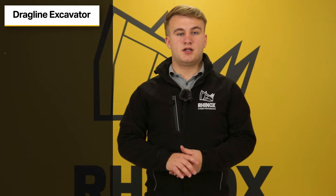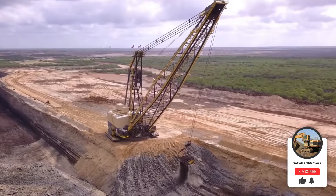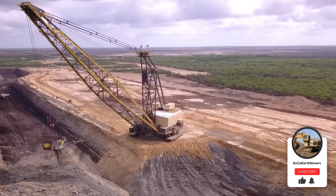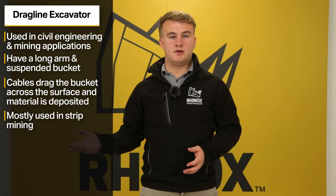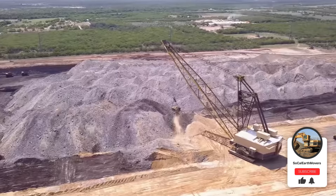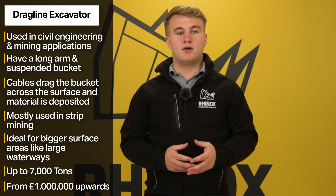Number eight, dragline excavators. Dragline excavators are large machines typically used in civil engineering or mining applications. These use a long arm with a suspended bucket operated with a system of cables. The bucket is dragged along the surface to collect material, which is then dumped elsewhere. Dragline excavators are most commonly used in strip mining, where they remove material to expose coal or other minerals. Their long reach makes them ideal for operating on large surface areas like open pit mines or large waterways. Available in sizes up to 7,000 tonnes, with prices typically starting from around £1 million.